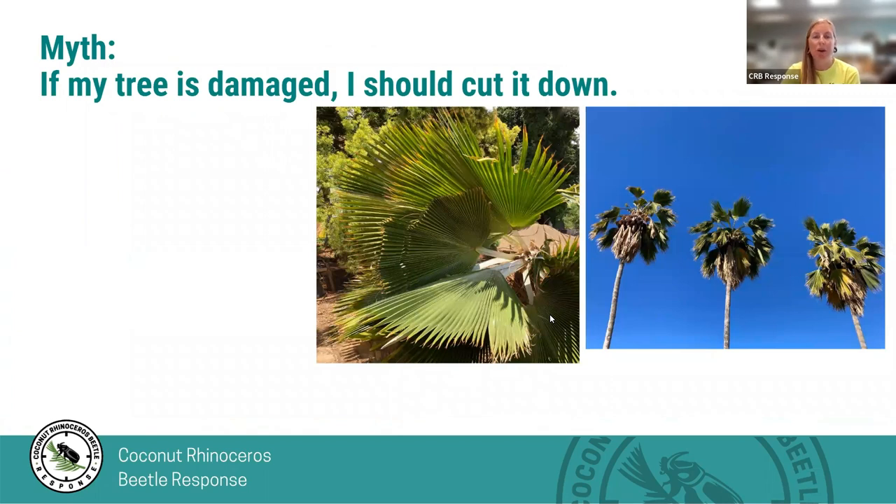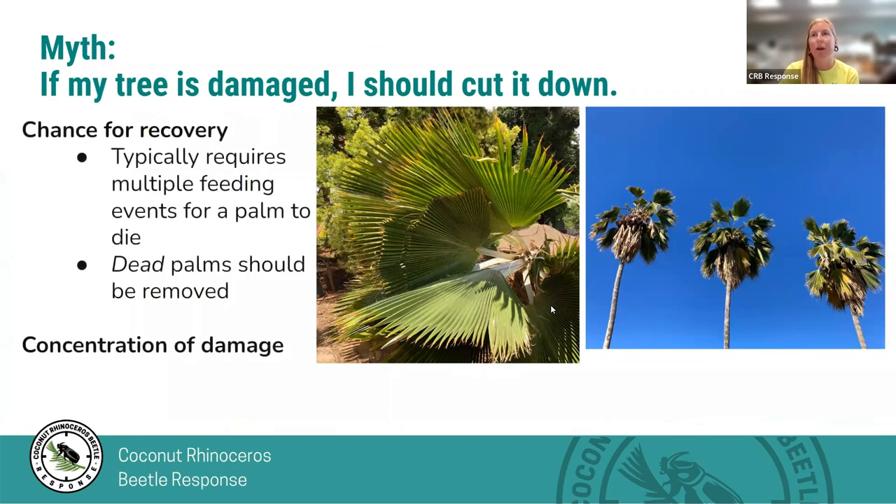This gets us to our next myth: if my tree is damaged, I should cut it down. This is not true. A damaged tree can actually recover, and it typically takes multiple feeding events for a palm to die. CRB feeds on different trees throughout its lifetime. If you cut down a damaged tree, it can lead to concentration of damage to existing palms or drive beetles to other areas. However, dead palms should be removed — I'll get to why in just a moment.